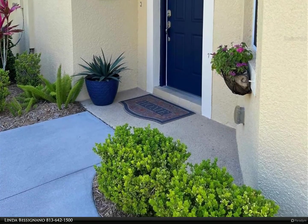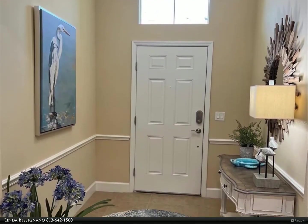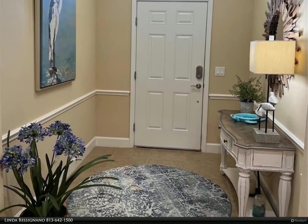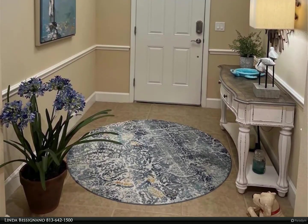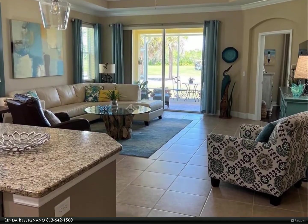This living area of the home has crown molding and ceramic tile, with laminate flooring in the bedrooms and den. The kitchen has 42-inch cabinets that have been professionally painted to give an updated feel, along with granite counters and an island.